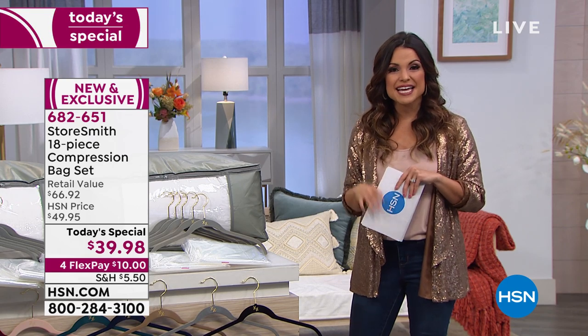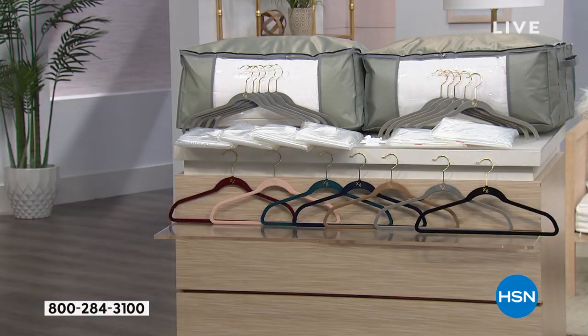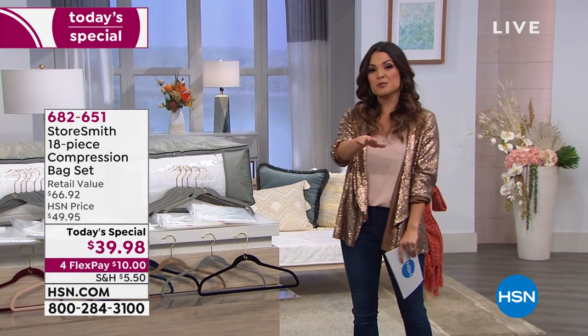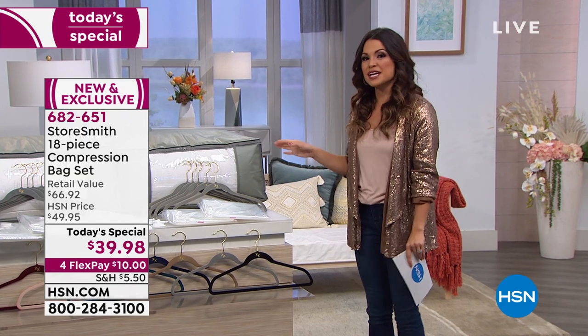You're getting all of this together, a total value of nearly $67. It's $39.98 just until midnight tonight. The two storage totes, the suit hangers, the pant hangers, the jumbo compression bags, the long hanging compression bags — all in all $66.92. Today, save that extra money. Put it on a flex payment of $10 and start feeling open space again, especially in your closets — not just in the bedroom. Could be the front room, the kids' rooms, or the guest room.